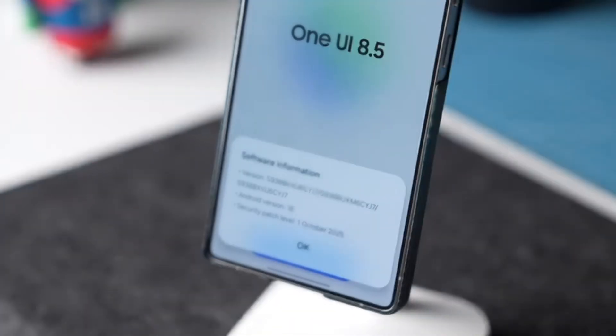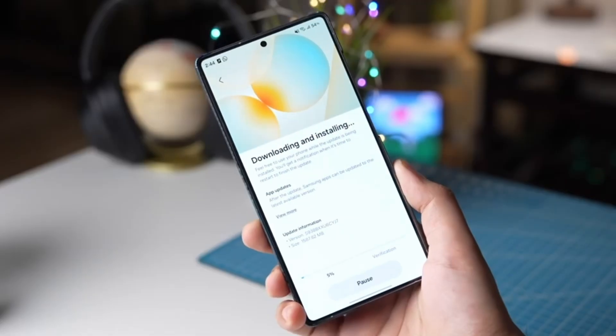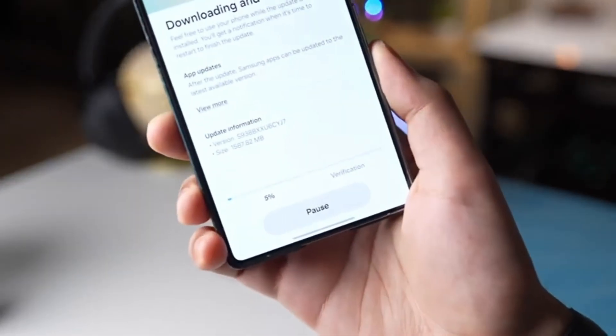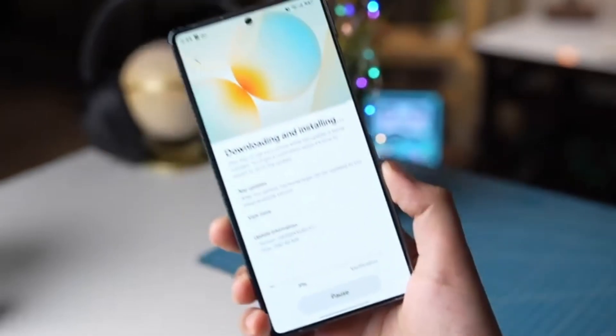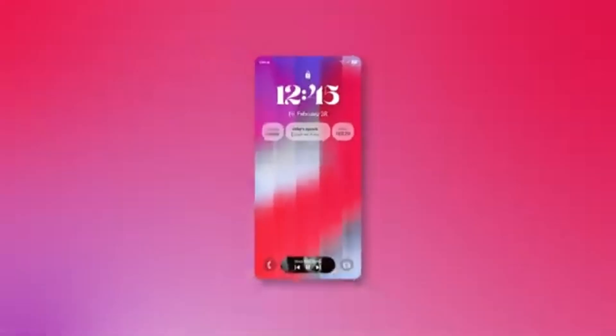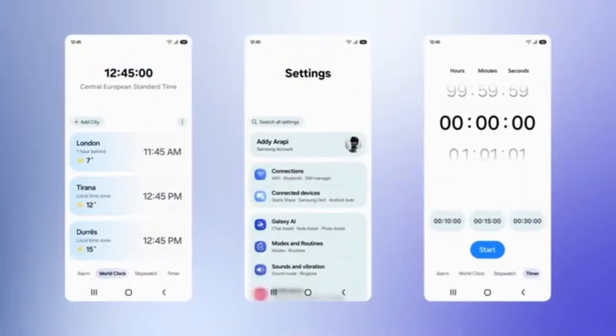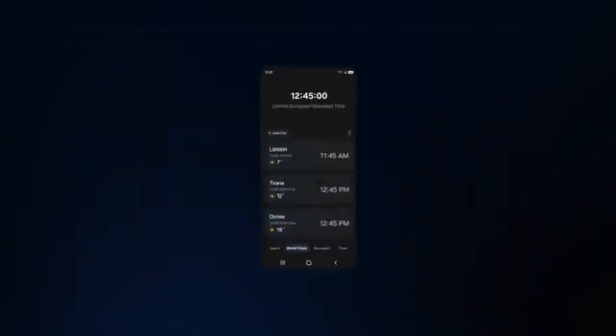This is unusual, as Samsung rarely offers beta programs for mid-cycle updates. According to SamMobile, users could try the One UI 8.5 beta as early as the last week of November, around November 24th. This is much earlier compared to previous releases and shows Samsung's focus on speeding up its development process.